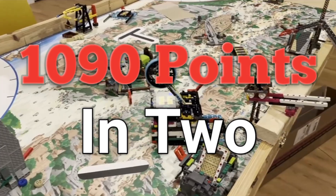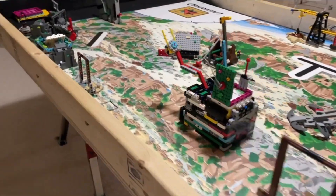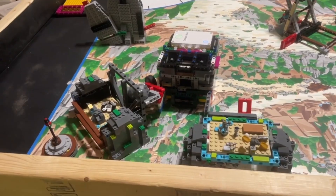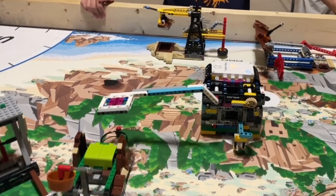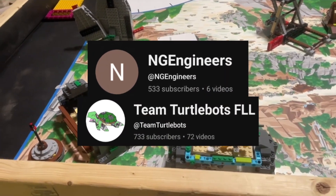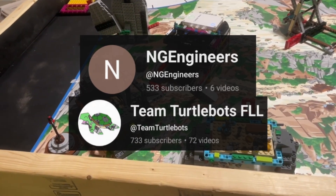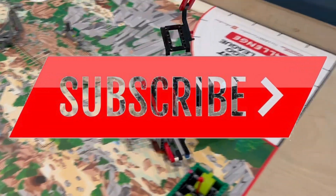1,090 points in two FLL Unearthed runs. My name is Zach and I am a mechanical engineering student at St. Cloud State University with over four years of FIRST LEGO League experience. Today we'll be analyzing two max point runs by NG Engineers and Team TurtleBots FLL. If this is your first time visiting, please consider subscribing. Let's jump in!